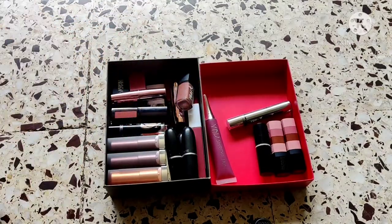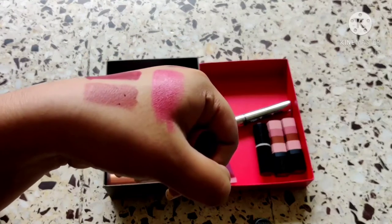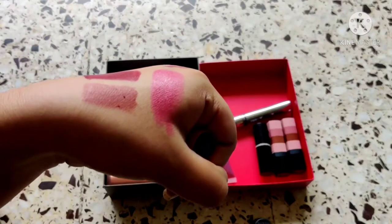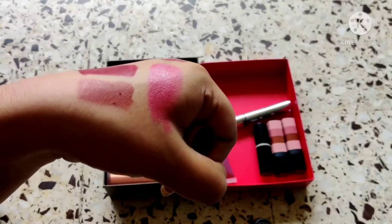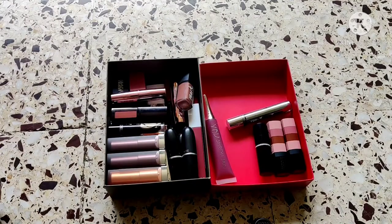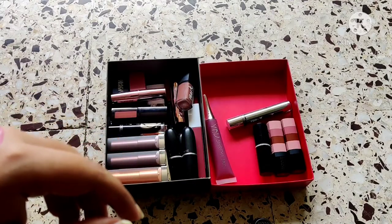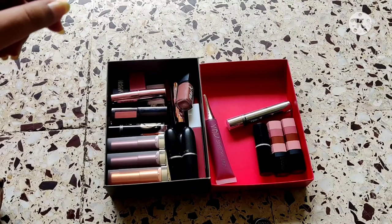Another lipstick I'm decluttering is this Avon lipstick in the shade Lovely Pink — it's a bright poppy pink. When I was younger in my teens I would love to wear such shades, but clearly I've matured since then and now I just don't wear these. I've not worn this lipstick in a very, very long time and I don't want to. My best friend is going to be so proud of me because she absolutely hates seeing lipsticks like these in my collection.